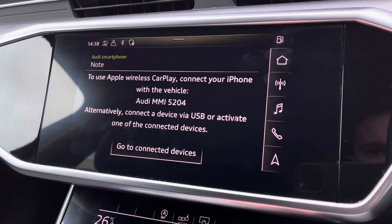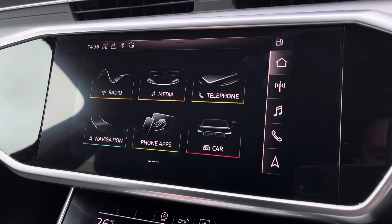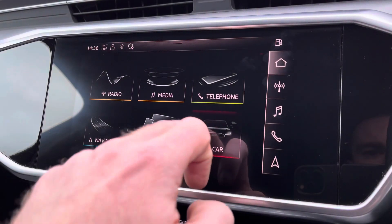It also features Apple CarPlay — I'll leave a link in the top right corner of the screen to show you how you can set this up. Another great feature of this A6 is the rear view camera, which is displayed on the main screen, further assisted by the front and rear sensors, helping you squeeze into tighter spaces.